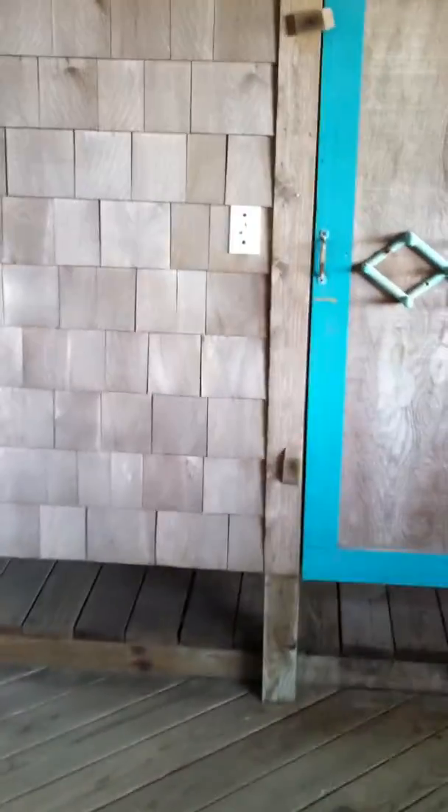Here is the third bedroom on the bottom level. You have your outdoor shower right outside the room, and a screened-in porch — a couple of screens need to be repaired, but that's minor. This is the front door, which opens up into that same outdoor shower area.